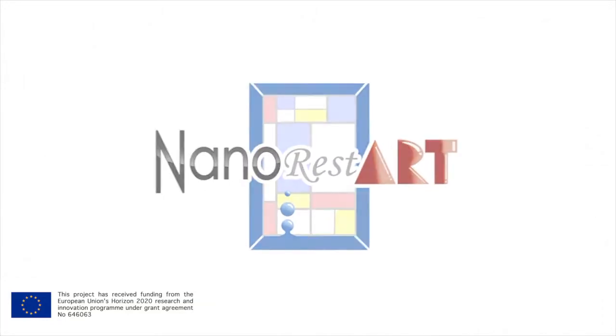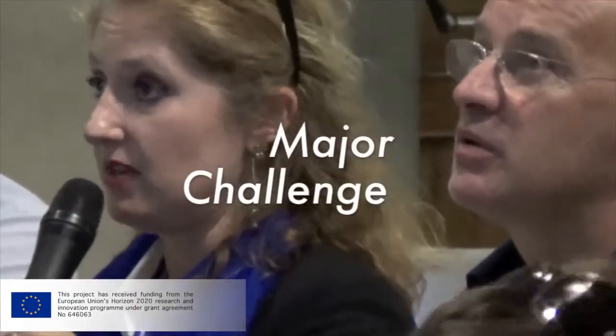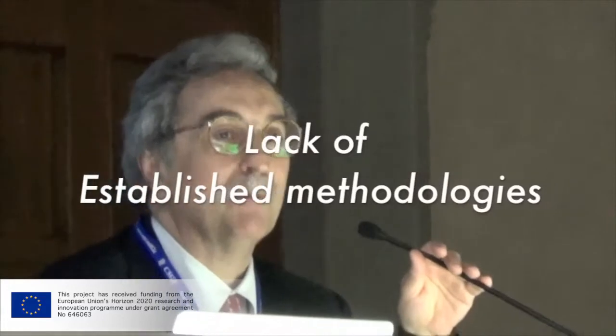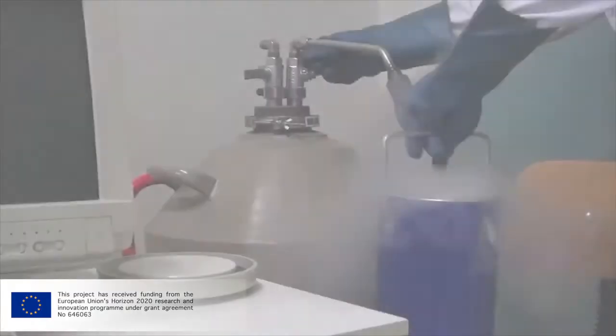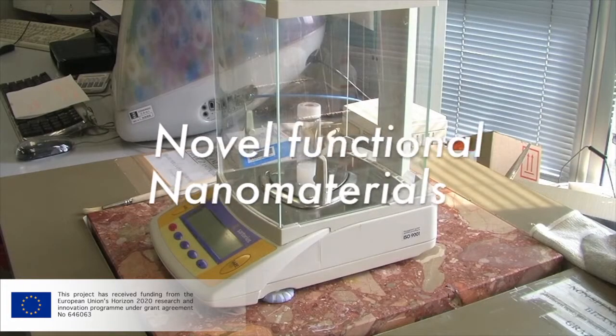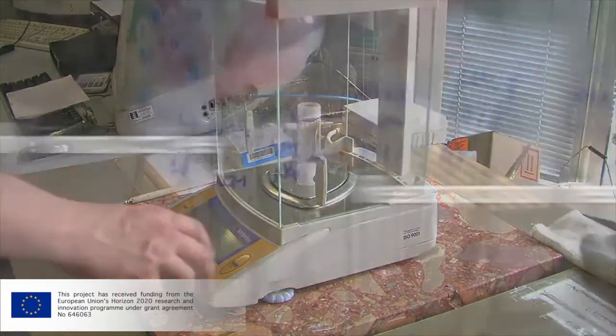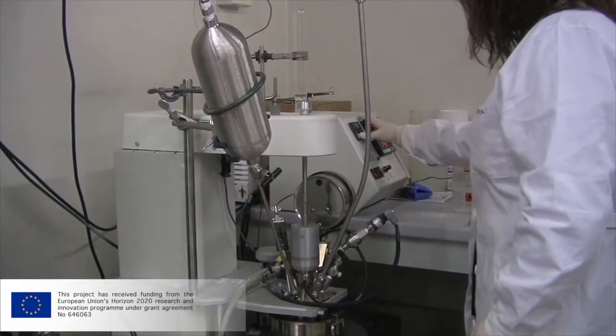The European project NanoRestart focuses on nanotechnologies and contemporary art. Contemporary art is a major challenge for conservators, since there is a lack of established conservation methodologies that can tackle the fast degradation of materials used by modern and contemporary artists. The NanoRestart project focuses on the synthesis of novel functional nanomaterials and on the development of highly innovative restoration techniques to address the conservation of a wide variety of materials.